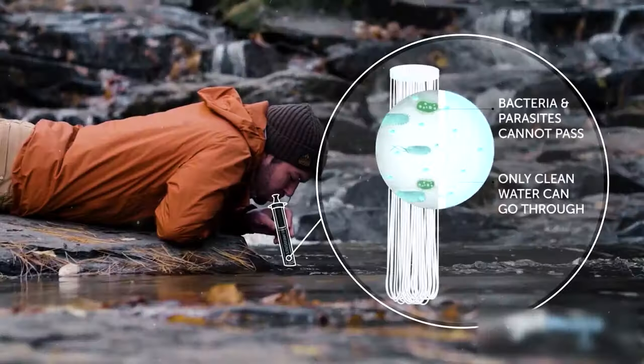Its advanced hollow fiber membrane technology eliminates waterborne bacteria and parasites with each sip.